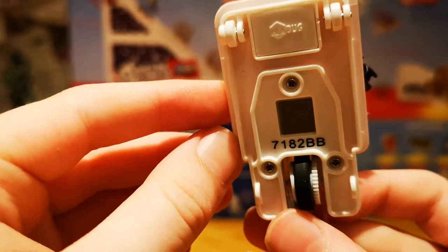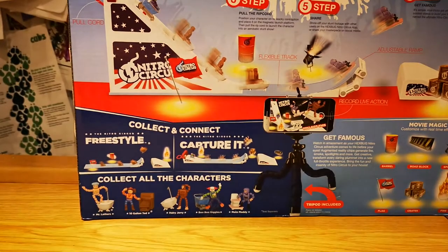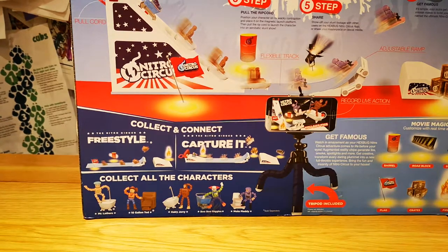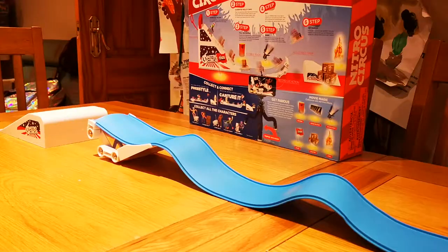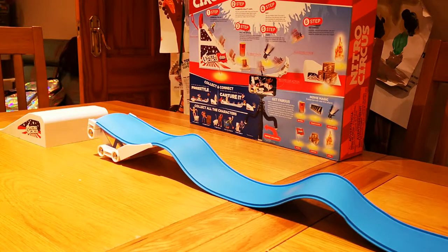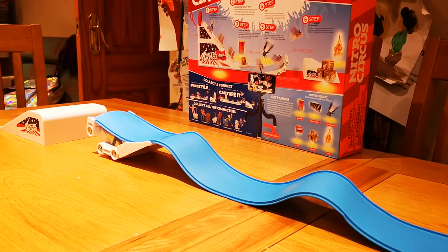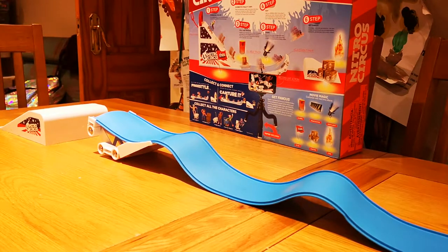Her number is 7182 BB. Now on to the tracks — give me a second. This is the cheapest track that I bought, which was three pounds. I got all these at Home Bargains, and this track comes with 10 Gallon Ted. This track is the simplest of all.